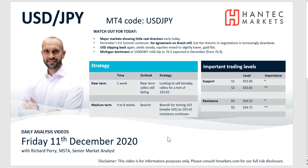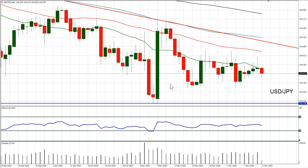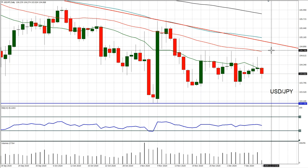Now on dollar-yen once more, we're seeing rallies sold into — just a continuation of this near-term range that we've had developing. The rally within the range has started to fall over and we're starting to see the continuation of this downtrend. This rally that we've been in for the past two weeks has been intact between 103.65 and 104.75.